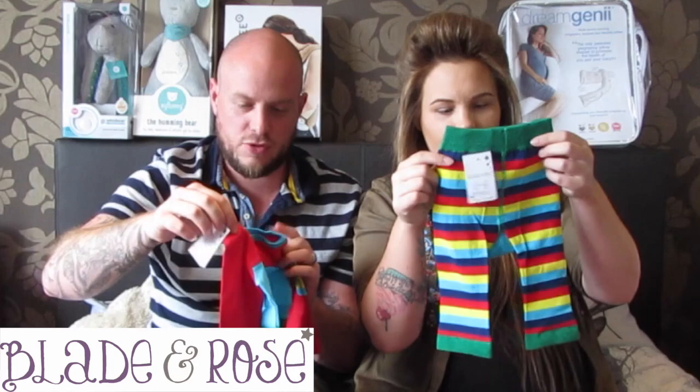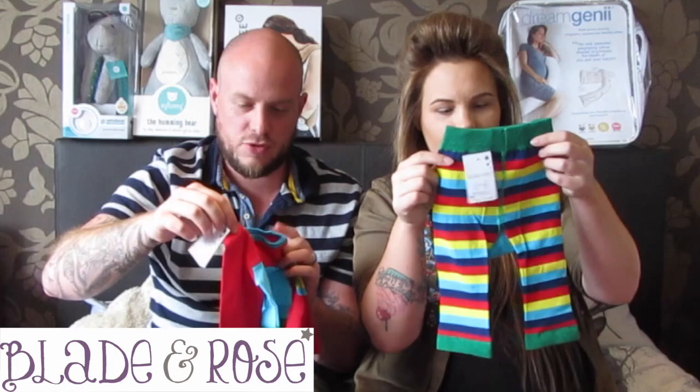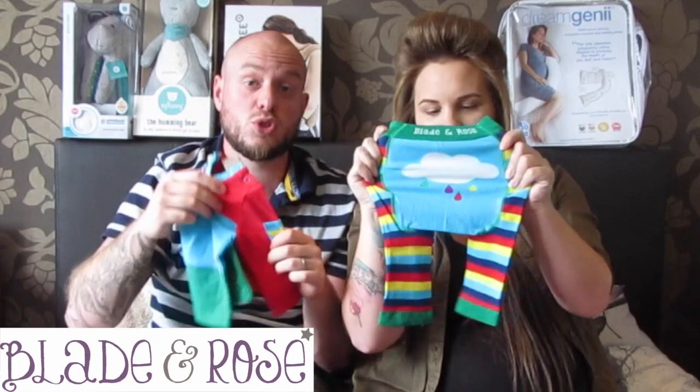Check out these cute clothes sent to us by Blade and Rose — newborn to six months. Look at the bum, they're super cute, cool designs. Blade and Rose is a UK company — go check their website out.